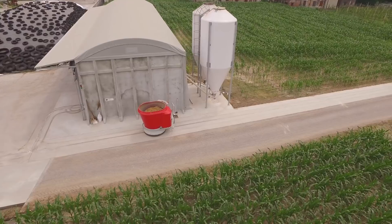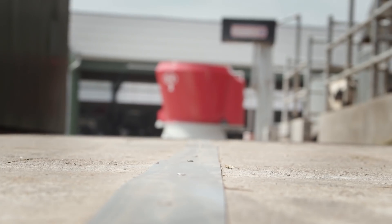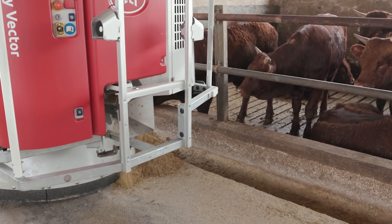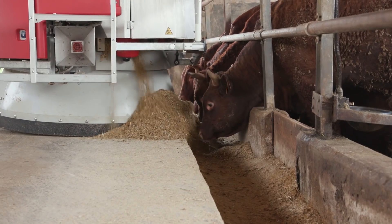The mixing and feeding robot follows metal strips to navigate between the feed kitchen and the barns. Inside a barn, it follows walls and feed fences at the required distance. This offers a lot of flexibility to adapt your farm and barn layout.